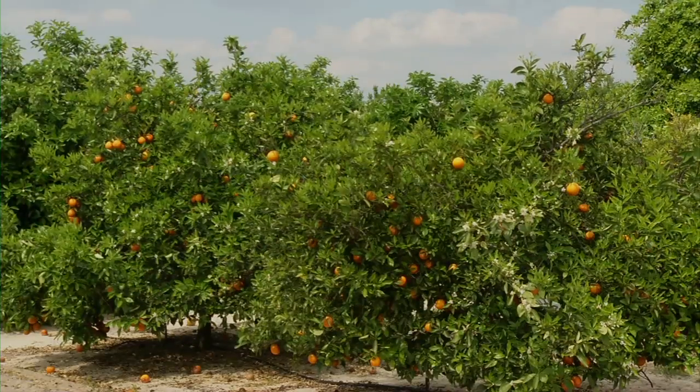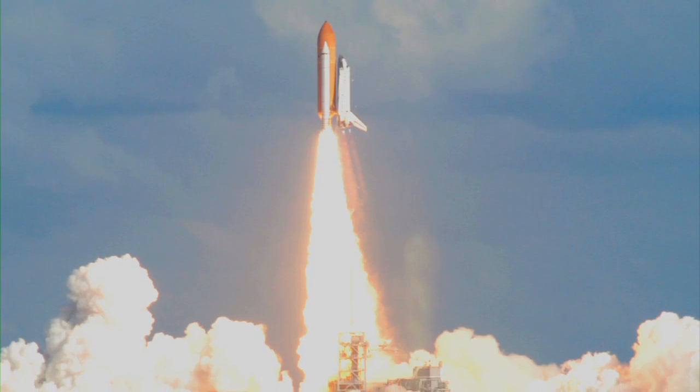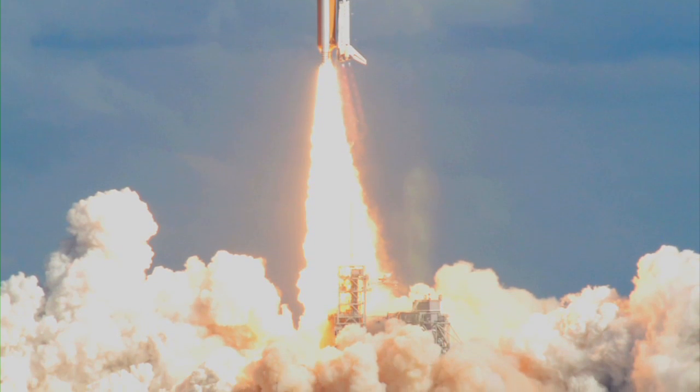Now we're talking about Jatropha, but we can also think about many other crops — citrus and any other crops that grow in Florida. For me as a researcher, I consider myself a different type of researcher in that I don't focus on one particular subject and keep going in that direction. I like to move forward. And when I see the shuttle going up with my experiment, it's quite emotional.